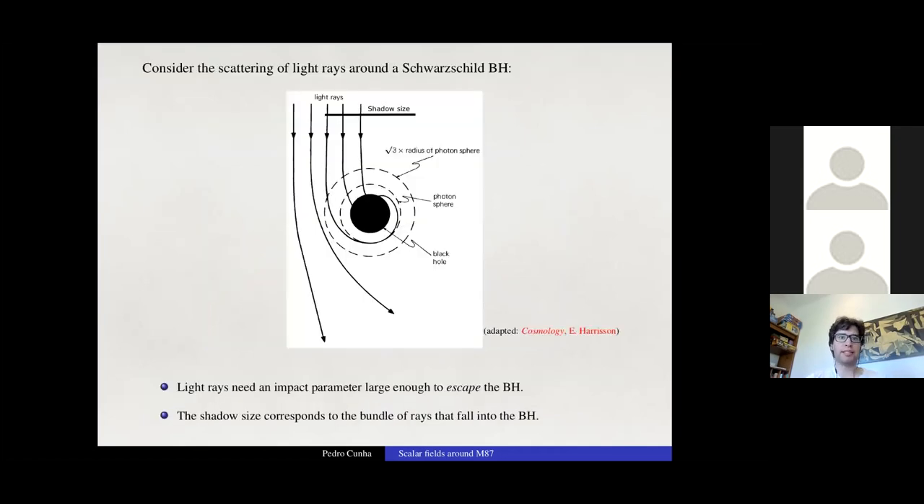For the Schwarzschild black hole, light rays need an impact parameter just large enough to escape, so the shadow's size corresponds to the bundle of light rays that barely fall into the black hole. The Schwarzschild shadow radius is almost 2.6 times larger than the Schwarzschild radius, and due to spherical symmetry the shadow is a perfect circle.